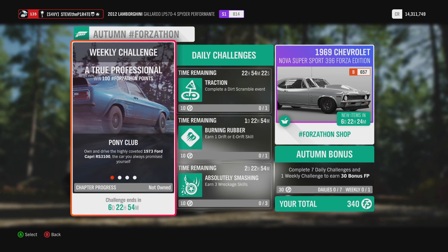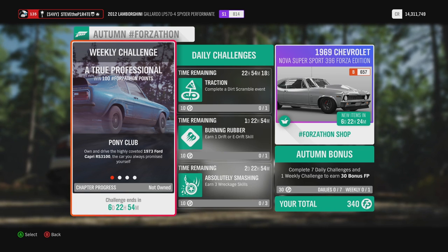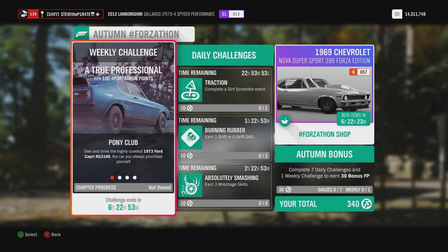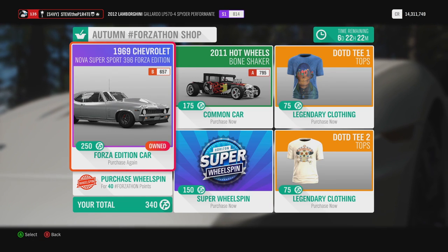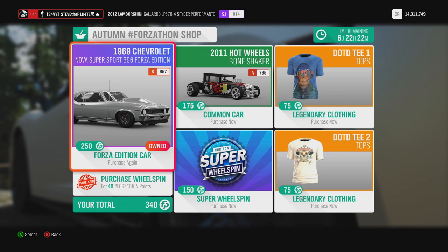It's autumn in Forza Horizon 4, which means there are new weekly Forzathon challenges. The autumn weekly Forzathon is called A True Professional. During this event you can earn 100 Forzathon points, but if you own Lake Lodge you can double that to 200 Forzathon points. Up for grabs this week in the Forzathon shop is the 1969 Chevrolet Nova Supersport 396 Forza Edition.